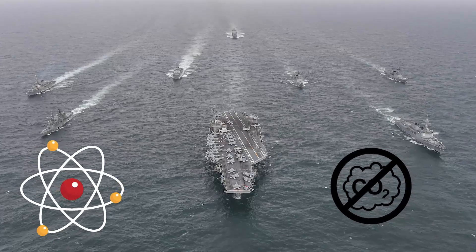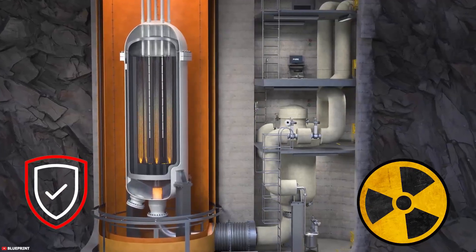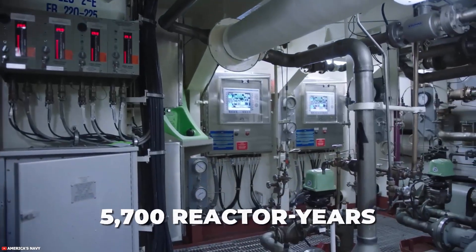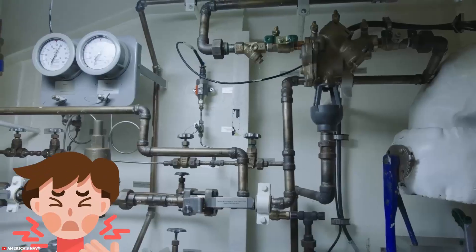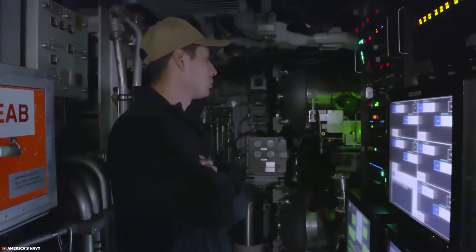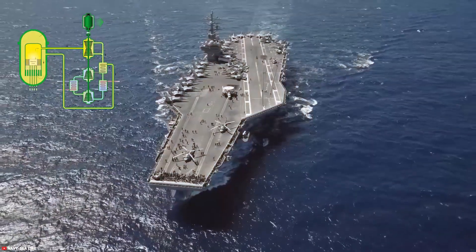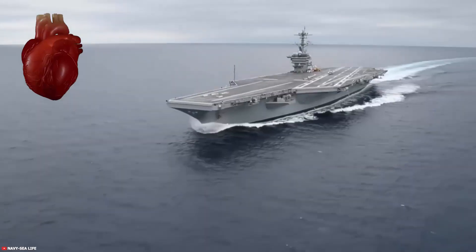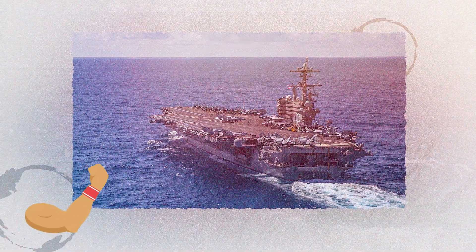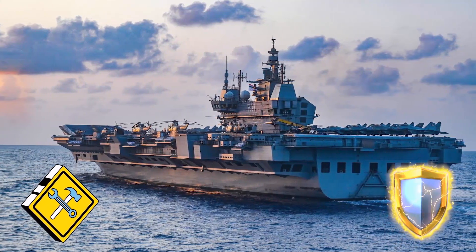During operation, nuclear-powered carriers produce zero atmospheric emissions. The US Navy's nuclear program has an exceptional safety record, with over 5,700 reactor years of safe operation without a single reactor accident that has harmed human health or the environment. This is due to robust design, layered containment, and rigorous training and continuous monitoring. In essence, nuclear reactors are the silent, powerful heart of US supercarriers, enabling them to operate globally with unparalleled endurance and capability — a testament to decades of engineering excellence and an unwavering commitment to safety.